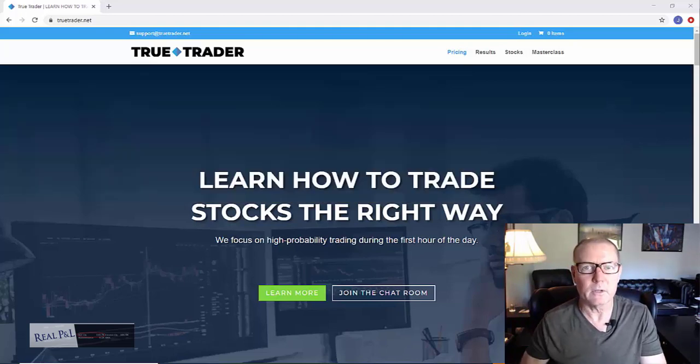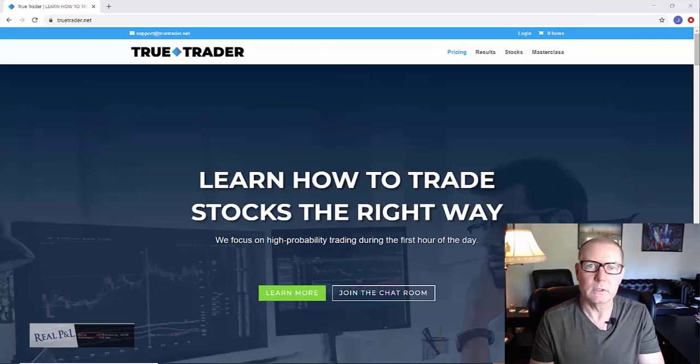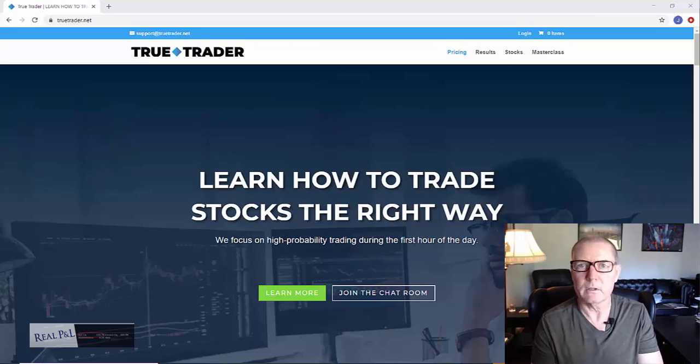As soon as I paid my $395 I got started on the recommended course. The first thing I learned was how they wanted to set up thinkorswim, or TOS. That is the brokerage platform that I use. They have a certain way that they set it up and I think that most day traders set it up this way. So I went through that. That took me about an hour. I am pretty familiar with thinkorswim, so that's why it didn't take as long as somebody who was just fresh starting out.